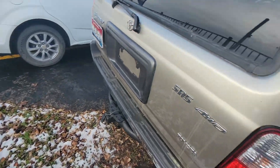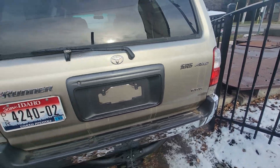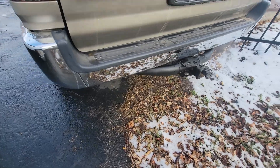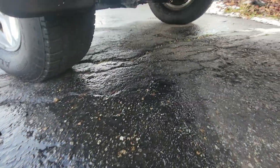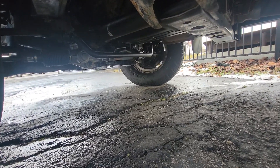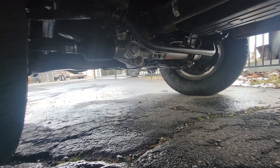Looks great. I don't know if I got the backside there — there's a little bit of dirt, but no rust. Look at the underside here. A little bit of snow dripping.